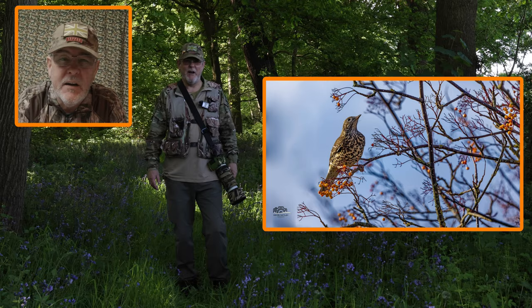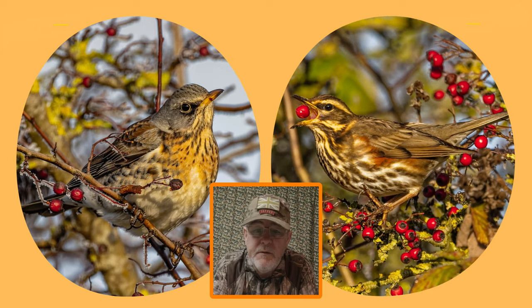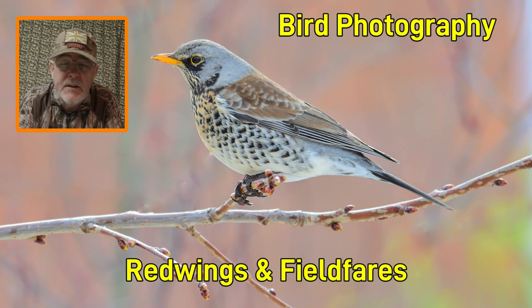Here in the UK we have a total of six members of the thrush family: the song thrush and the mistle thrush, the blackbird and the ring ouzel, and the fieldfare and the redwing. The fieldfare and the redwing are winter visitors. I did a separate video on how to photograph redwings and fieldfares, and I'll leave a link to that at the end of this video.